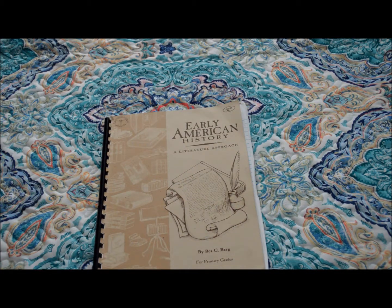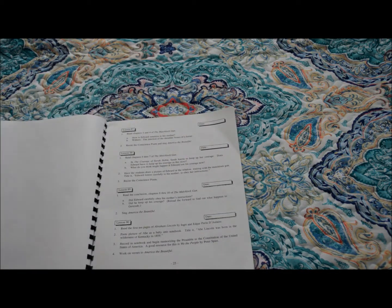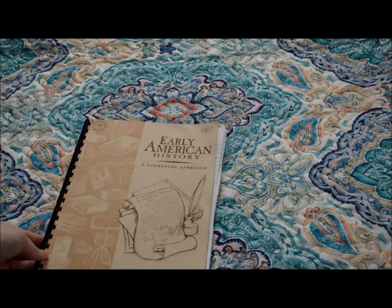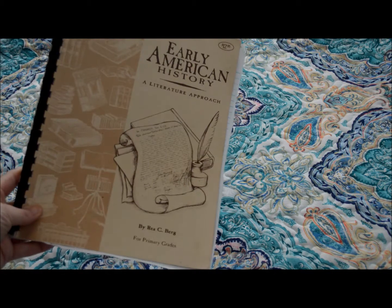For history, we are doing Early American History by Beautiful Feet. This one is going really well, but we are already on lesson 85, and there are only 110 lessons. So we're going to continue that into the new year, but I'm going to have to find something else to finish out our 180 days. I'm not sure yet if I'm going to just read biographies on notable people to finish out or what we're going to do, but they really have enjoyed this.